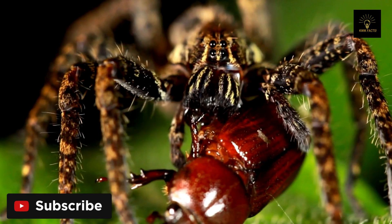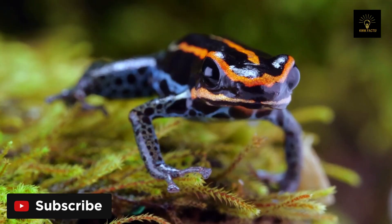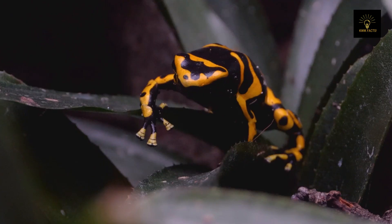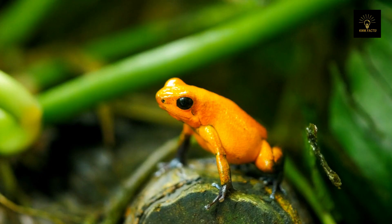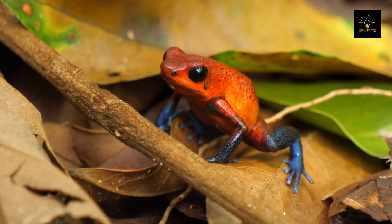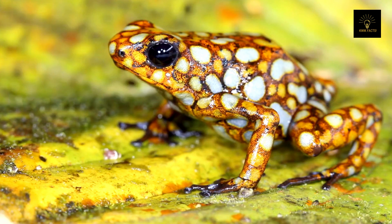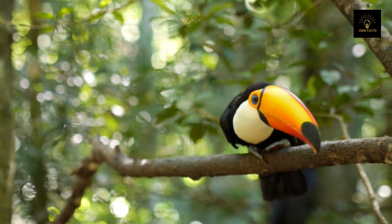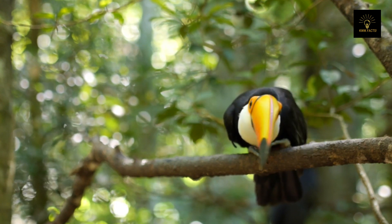Poison is the most common adaptation that animals use in the rainforest. Some animals have unique, colorful markings which indicate their poisonousness. For example, poison dart frogs come in various bright colors, coated in eye-catching spots that restrict predators from even approaching them.